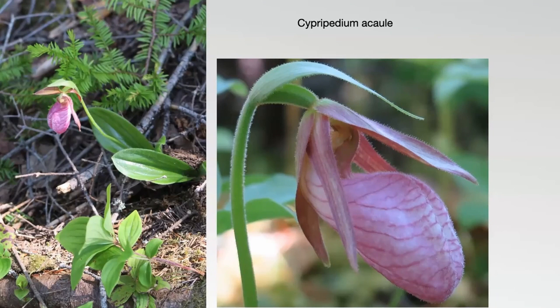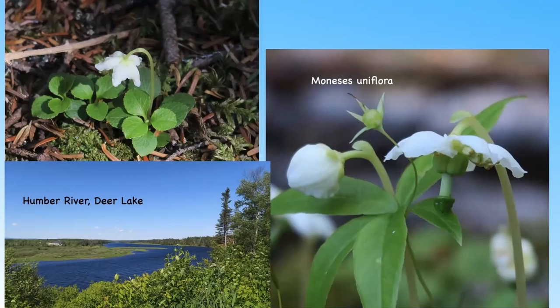Almost back at Deer Lake, we went on a walk by the Humber River and to our delight found the pink lady's slipper orchid — totally unexpected. It has beautiful rose-pink pouches and greenish-purple petals and sepals. Growing with it was another dainty little flower, the one-flowered wintergreen, Moneses uniflora, which has solitary fragrant flowers and is quite tricky to photograph because it doesn't grow very tall and getting underneath to photograph the flower is not easy.